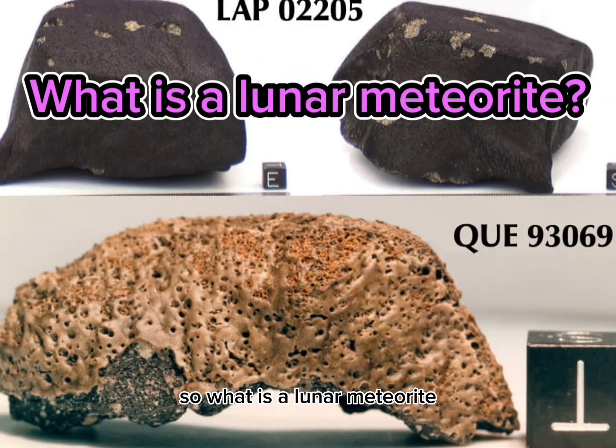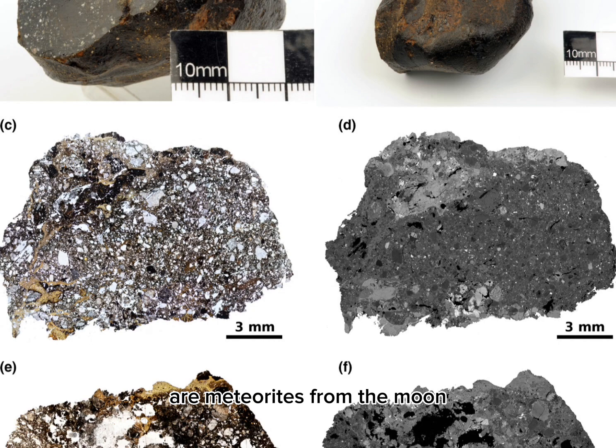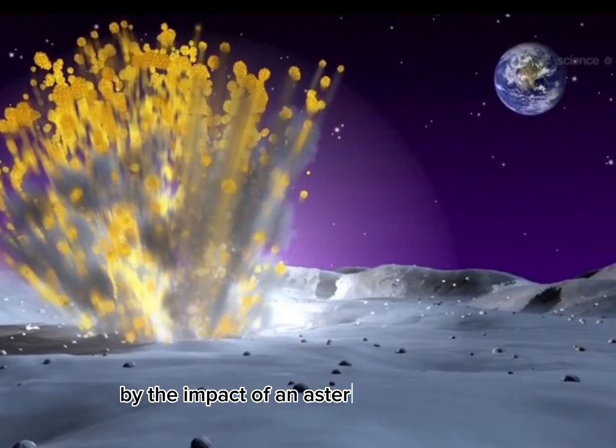So, what is a lunar meteorite? Lunar meteorites, or lunates, are meteorites from the moon. In other words, they are rocks found on Earth that were ejected from the moon by the impact of an asteroidal meteoroid, or possibly a comet.